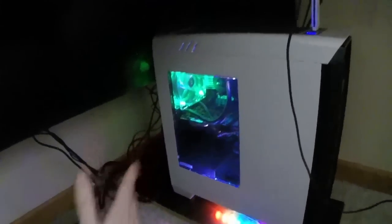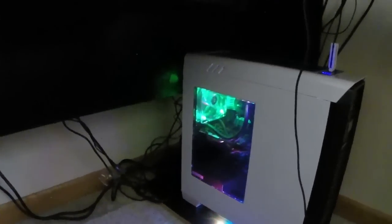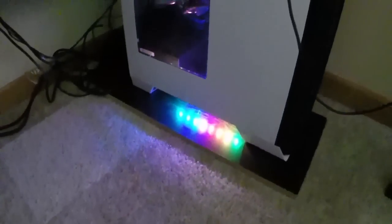Then I got all these cords back here looking all nasty. I really, really hate cords, and normally I have the computer facing the other way so you can't see the colors, but it covers the cords, so I'm alright with it — and you can still see the colors coming out of the bottom, so it looks pretty cool.